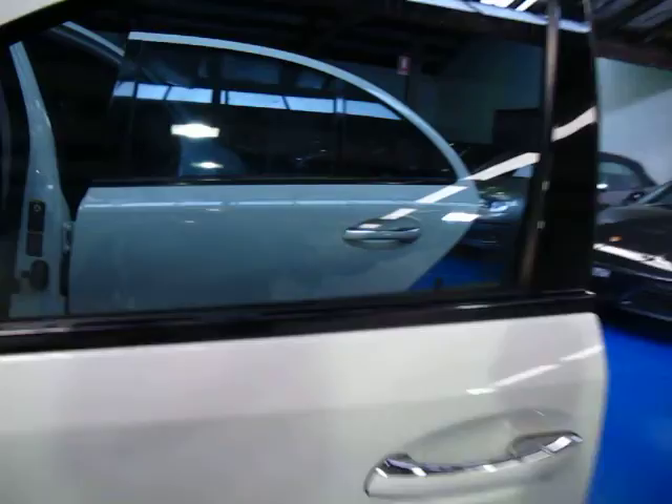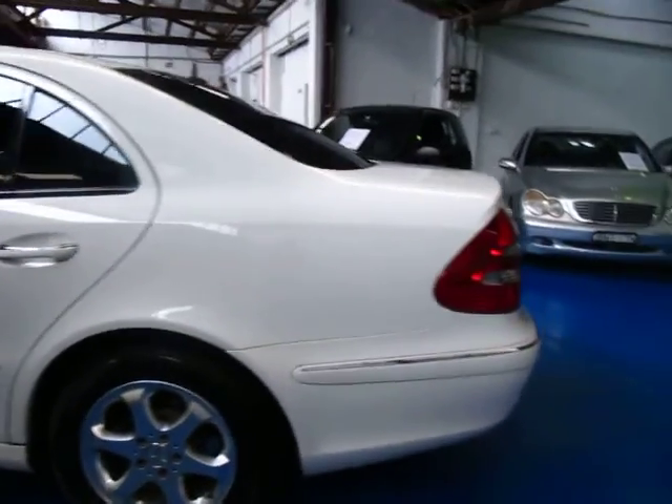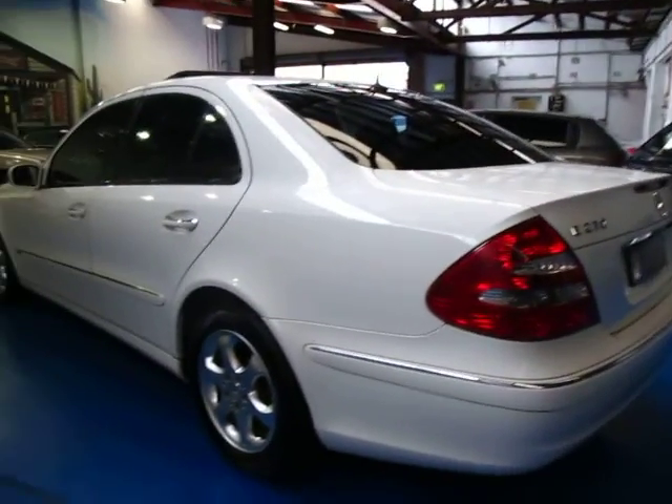We are going to put a brand new windscreen in this car with rain sensor — obviously that is factory — reason being it's got a little crack in it from the country driving. That's probably one of the reasons that people traded the car in on a brand new car.